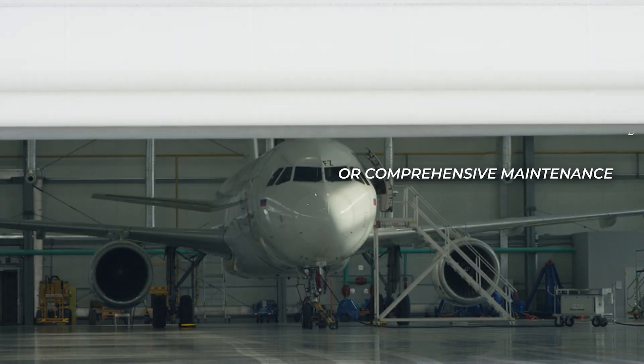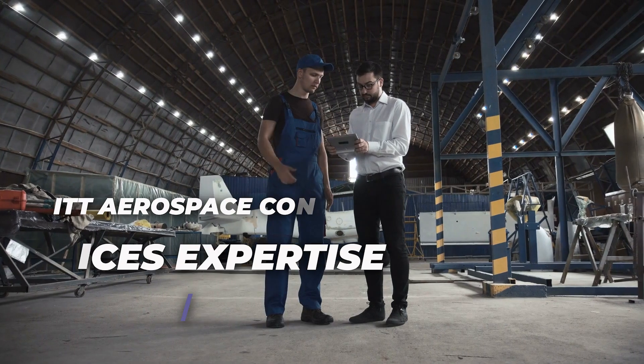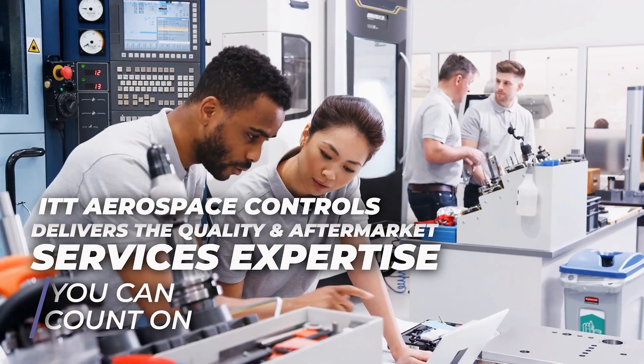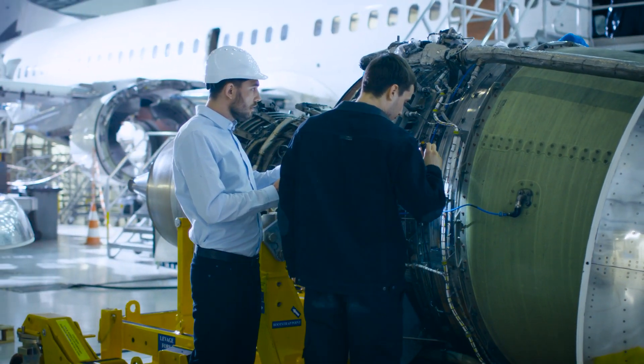Whether it's repairs, PMA solutions, or comprehensive maintenance, ITT Aerospace Controls delivers the quality and aftermarket services expertise you can count on. With in-house testing and industry-leading technology, we ensure every component meets the highest performance and safety standards.